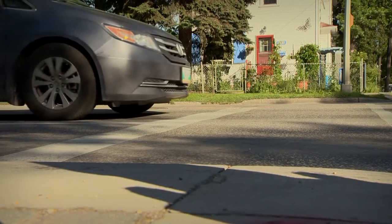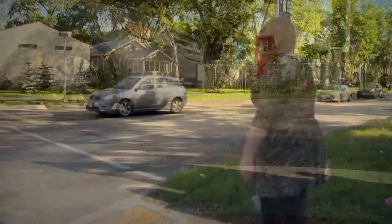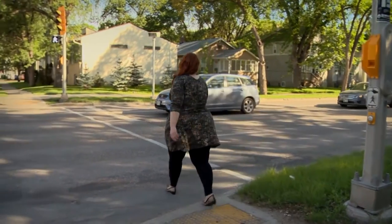Rolling past the stop line at a red light creates a dangerous situation for pedestrians and cyclists who may be crossing in front of vehicles waiting at the red light. Keep these points in mind to be safe and avoid a fine.